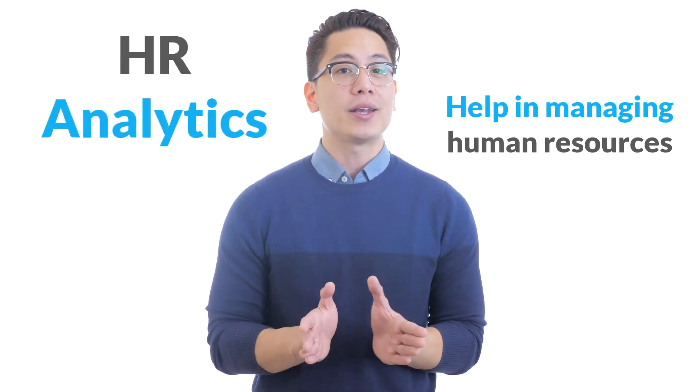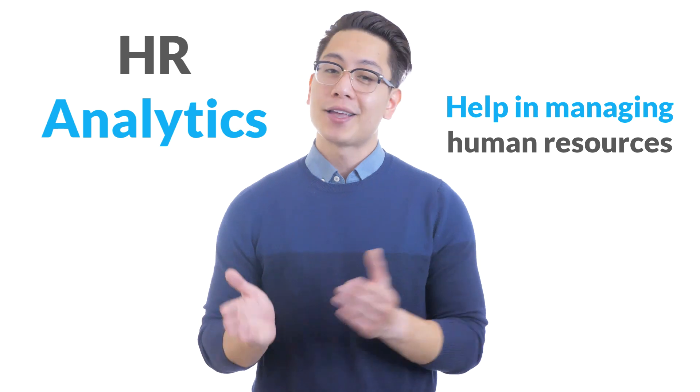Hi, today we will discuss what HR analytics is and how it can help in managing human resources. So stay tuned. Before we outline the importance and value HR analytics can add to organizations, let's first define what HR analytics is.